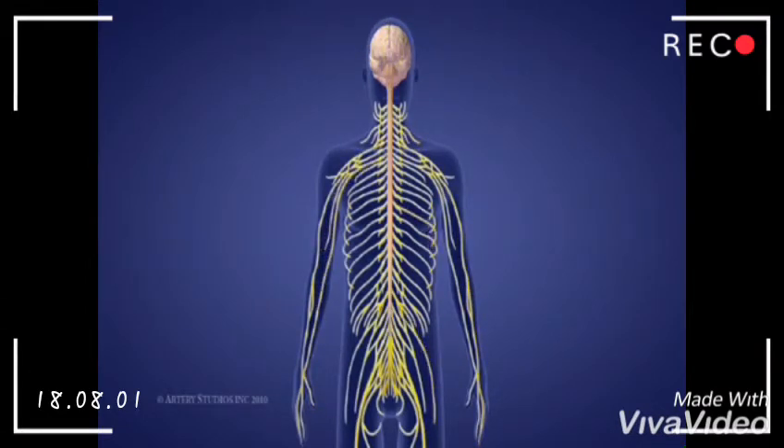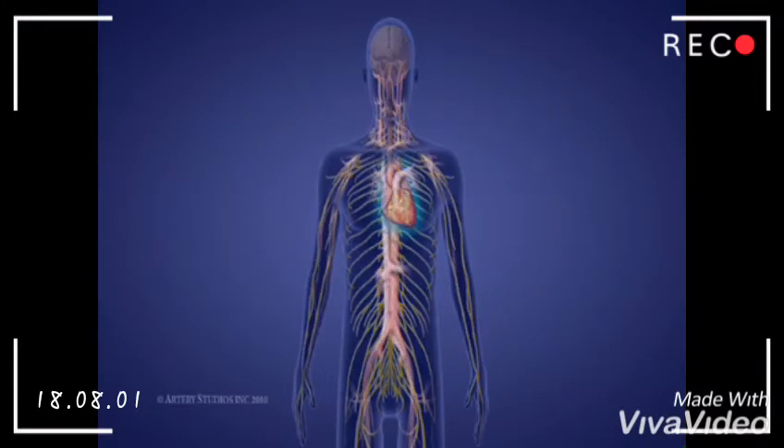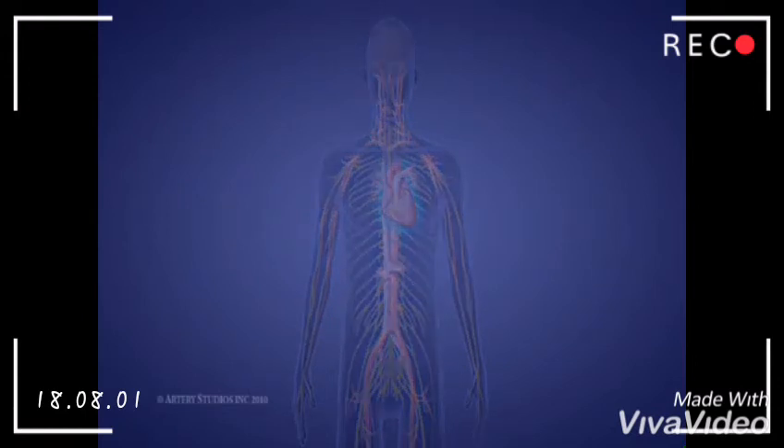All movements of the body and limbs, and all sensations, are relayed through the spinal cord. The spinal cord also plays a part in the transmission of messages from the autonomic nervous system, which regulates many body functions such as heartbeat, blood pressure, and temperature regulation. Note that damage to the spinal cord can disturb any or all of these functions.